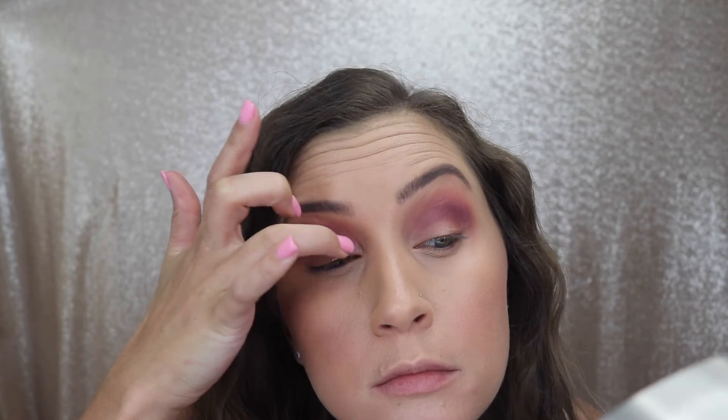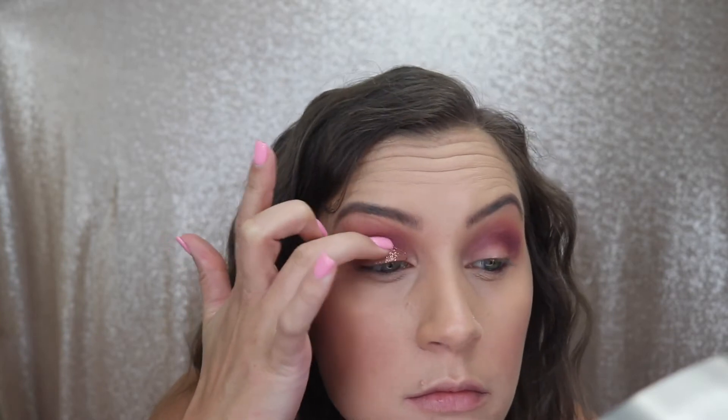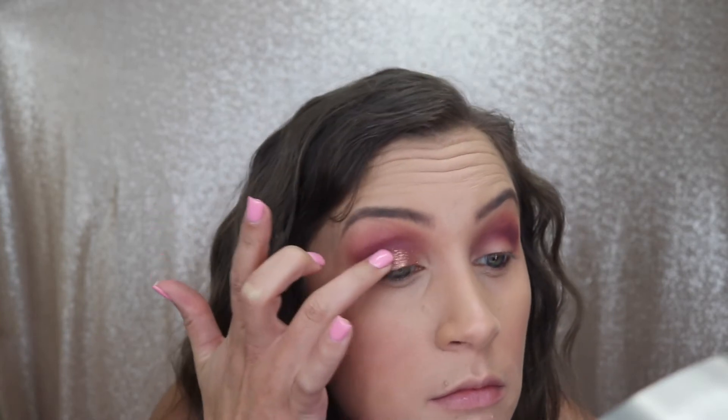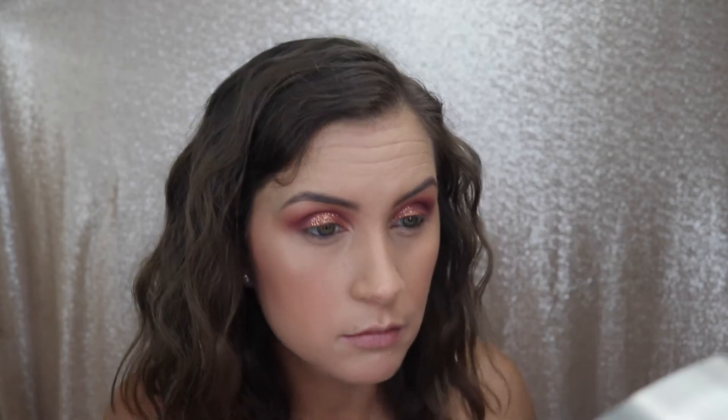Next I'm taking the shade Liddy, which is a pressed pigment, and placing it all over my lid using my finger. Whenever you're working with loose glitters like this it's better to use your finger because it makes it more pigmented versus using a brush. I do use a tiny brush to get into the inner corner where my finger couldn't reach.